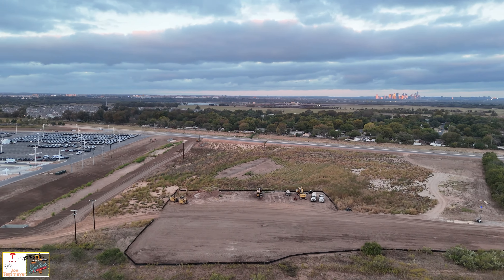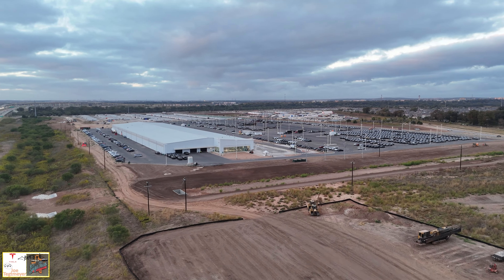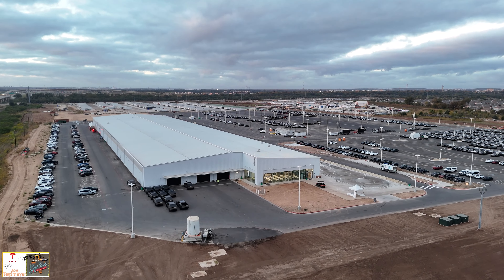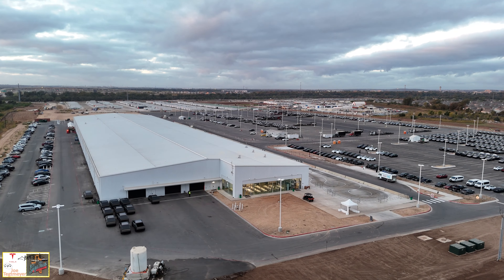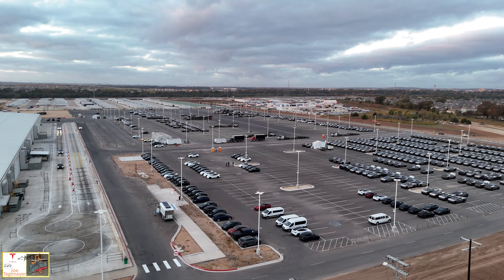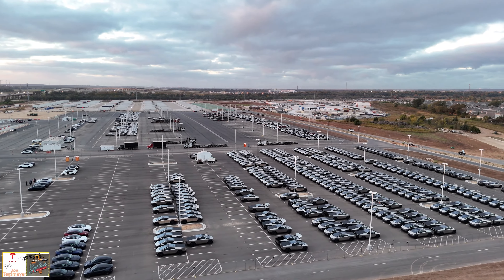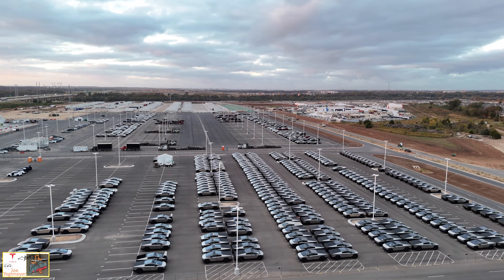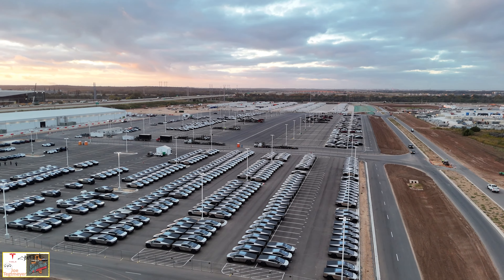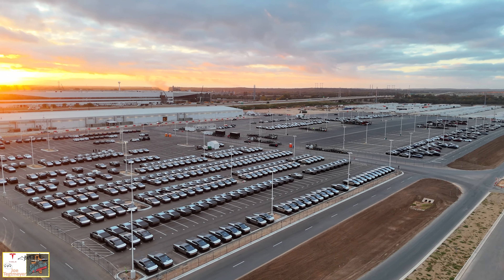Beautiful view of downtown Austin glowing in the early morning sunrise. Over the dirt section is where they've finished up the installation of the natural gas pipeline that extends along the entire length of the east side of the outbound lot area. The end of line facility is busy — there are Cybertrucks lining up for processing. In the north part of the outbound lot, there are a lot of Cybertrucks waiting for their turn to go through processing and then be queued up for transport to trucks. I am hearing that a lot of employees are working overtime on Fridays, related to Cybertruck, the shift from foundation to non-foundation, and just trying to keep ahead of all the production.